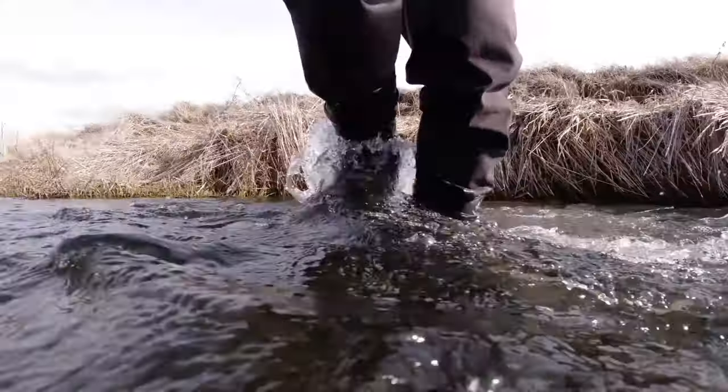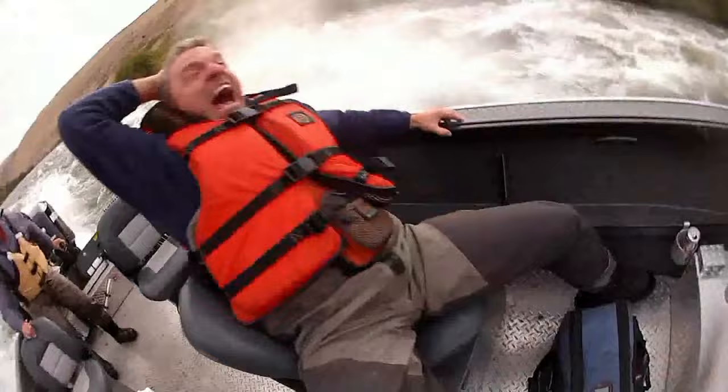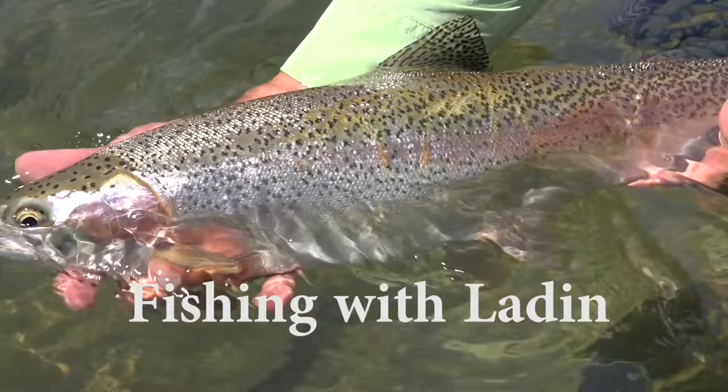Come on fishin' with Latin, and you'll have some fun. Cast a fly in Alaska on the wild Yukon. Or catch some trout and salmon in good old Washington. Fishing with Latin, castin' with Latin — man, that's a lot of fun.